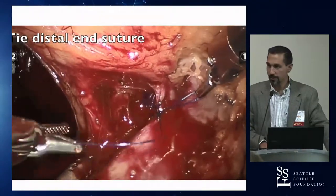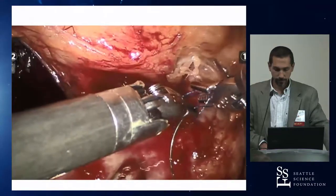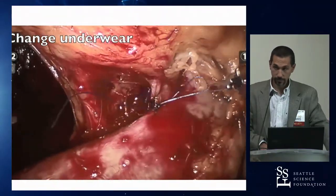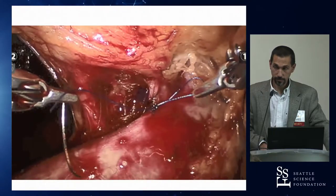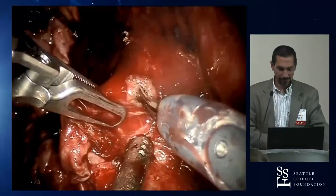The rescue stitch concept: pre-load a stitch with a clip on your back table so if you get in trouble you just throw it and lift up — it stops the bleeding as a safety mechanism. An alternative is to use monofilament and tie a knot rather than relying on the Lapra-Ty. Some surgeons open one for every case involving major vessels, such as RPLND.